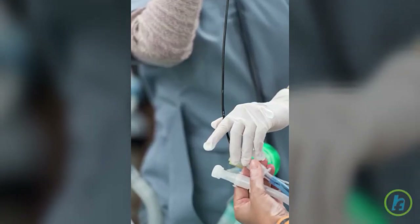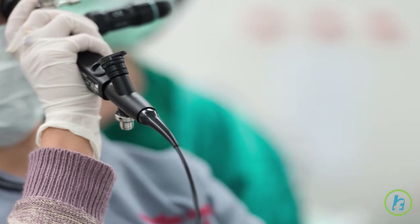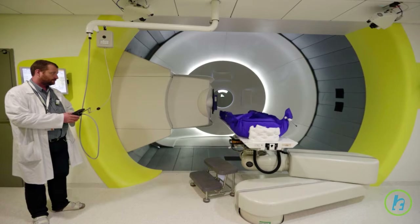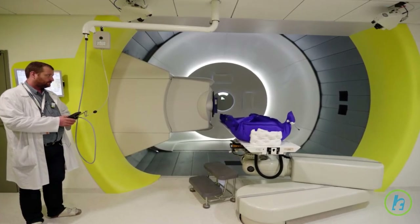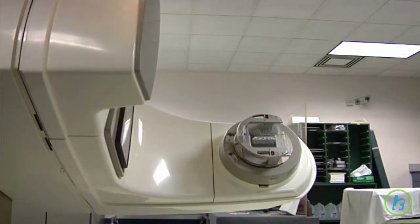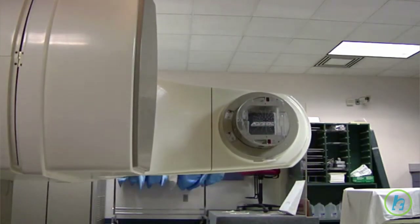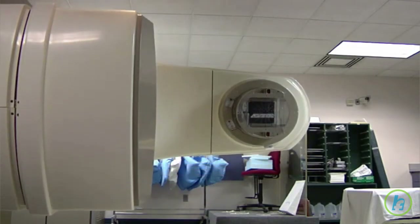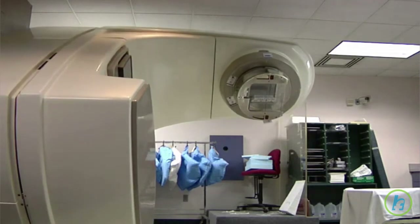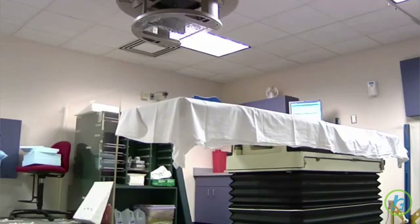High dose rate or HDR brachytherapy is a revolutionary new form of internal radiation which temporarily exposes abnormal tissue to a high amount of radiation. Under CT and fluoroscopy guidance, a bronchoscope is used to deliver a catheter into a position at the site of the bronchial tumor. The other end of this catheter is connected to a computerized machine, which passes a small radioactive metal pellet or seed through the catheter to the tumor site.